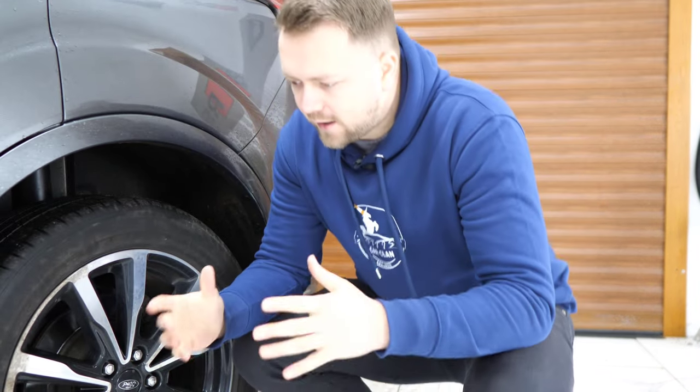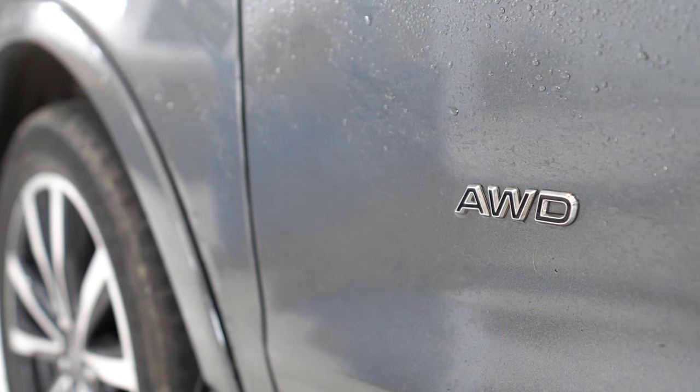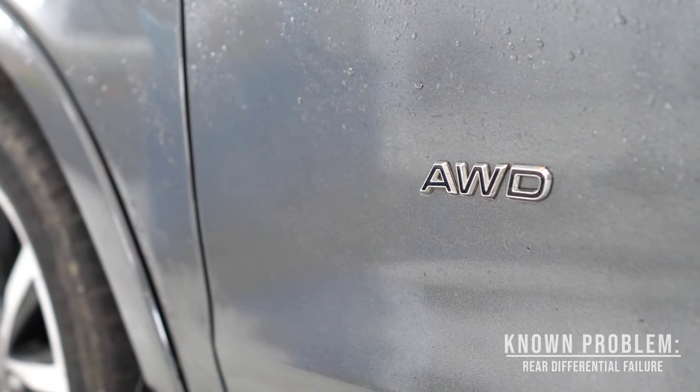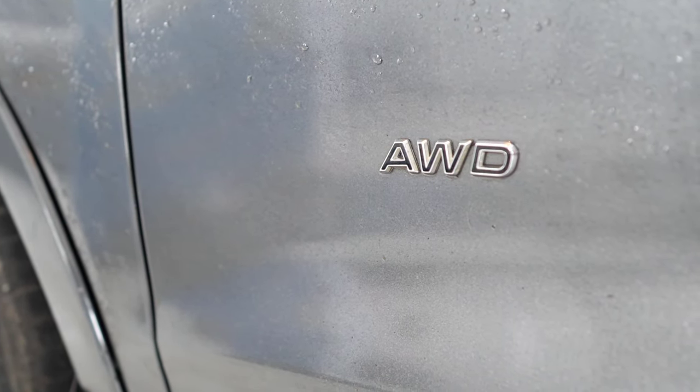So the next problem: there have been occasional reports of rear differentials starting to fail. What happens is they'll start to leak, and that lack of oil will cause the bearings inside to go bad. Listen out for a quite distinct metallic grinding noise on the test drive - we'll get on to test driving this one soon, so stay tuned.